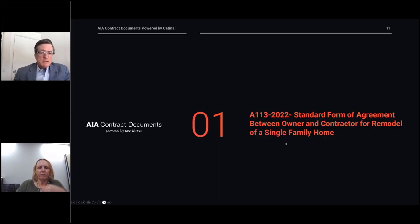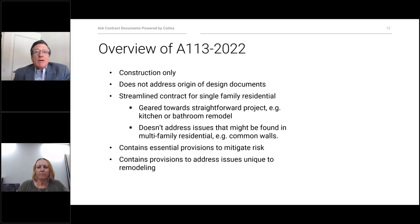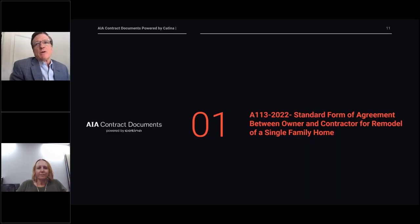The AIA recently published a new document: A113, Standard Form of Agreement Between Owner and Contractor for Remodel of a Single Family Home. We developed it specifically for a single-family residential remodeling project. We will take a dive into the A113 and review its major provisions, illustrating principles of managing risks in these types of projects and how contract provisions can help to mitigate those risks. AIA prefers the kinder and gentler term "agreement" to "contract," but we'll use them interchangeably — they are essentially the same thing.